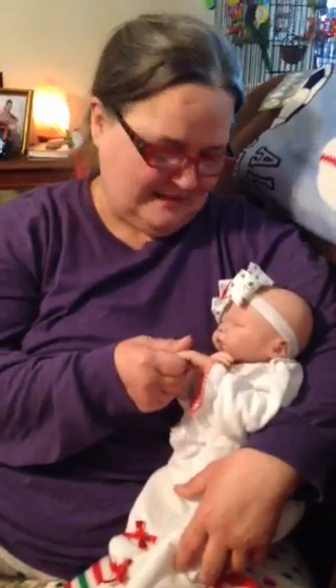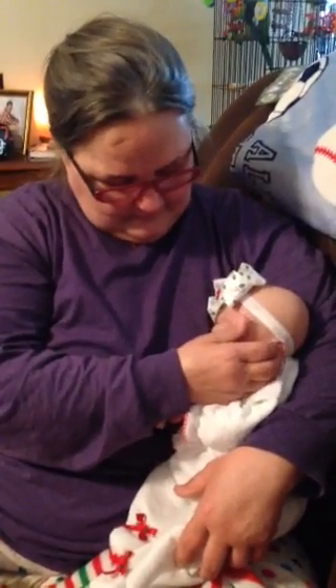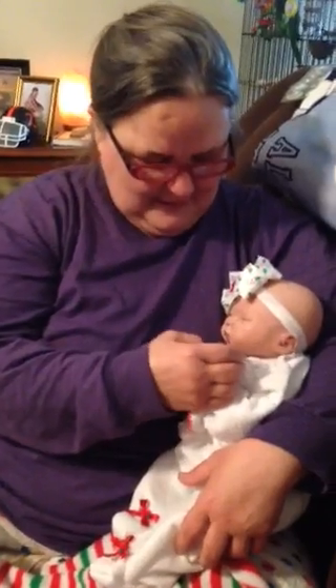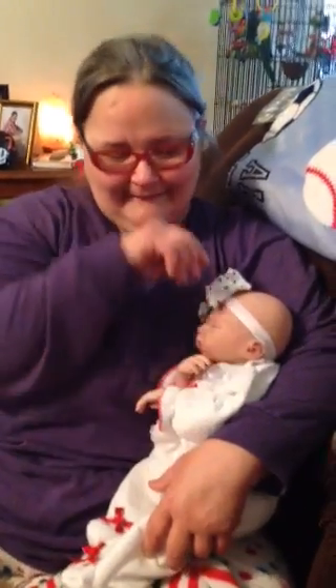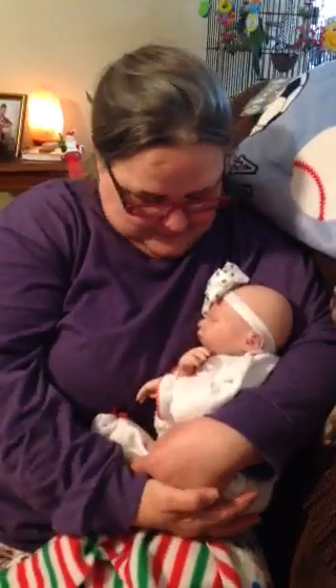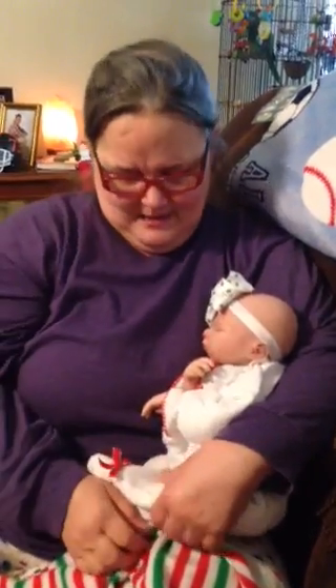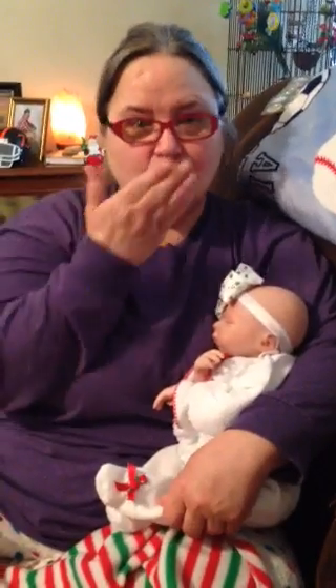Thank you so much, I love her. You're welcome. All right, guys — I guess we'll go and let her snuggle with her new baby and squall. Let her bond with her new baby. And I hope everyone has a very Merry Christmas. Love you guys. Love you. Bye, bye.